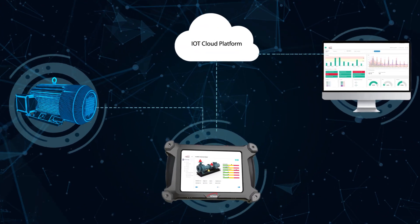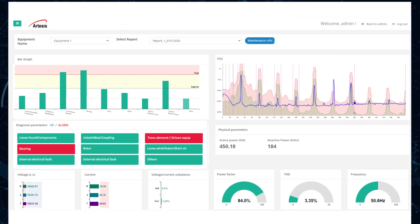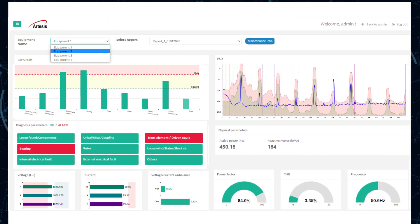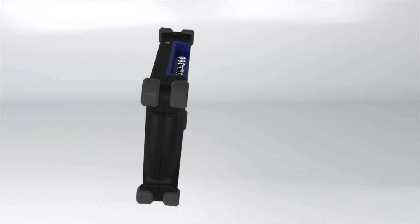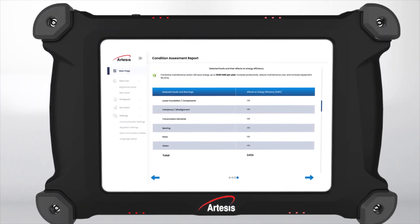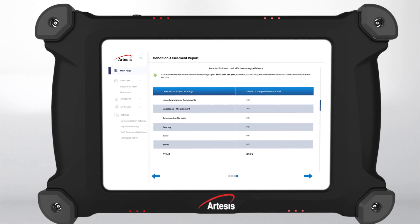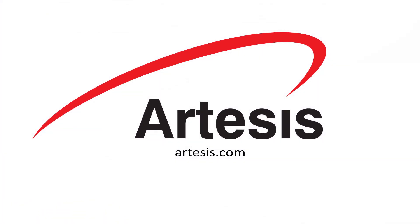The AMT Pro syncs automatically to the secure cloud-based server, enabling users to view all the reports on the central IoT platform. With a simple test procedure, minimal training, and automatic fault diagnosis, the AMT Pro quickly provides a ROI by reducing unplanned downtime and helping your plant run at peak productivity. Visit artesis.com for more information.